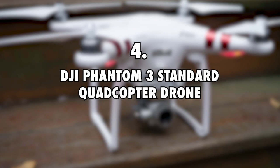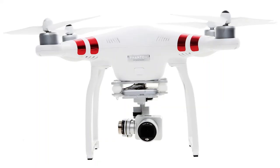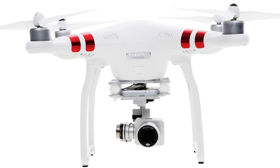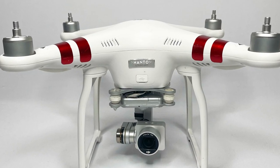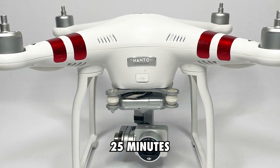The DJI Phantom 3 Standard Quadcopter Drone costs $1,200. The Nomadic Fanatic also enjoys taking aerial shots of the environments he visits, and he uses his DJI Phantom 3 to achieve this. Expensive as it is, however, its camera is a bit disappointing since it only delivers footage in 1080p. It has a fly time of at least 25 minutes.